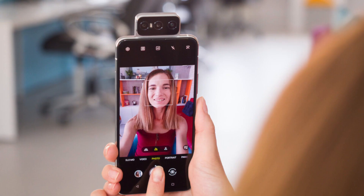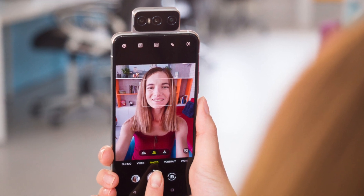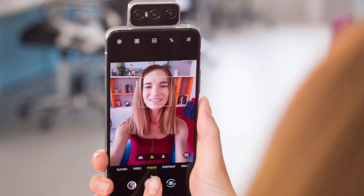It has top-notch fast charging. The phone weighs around 213 grams and has a fingerprint scanner on the side.